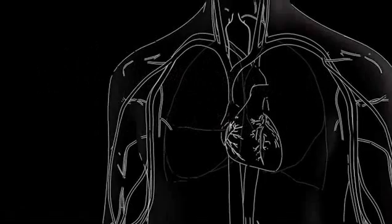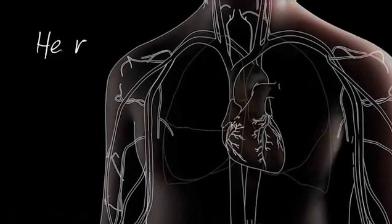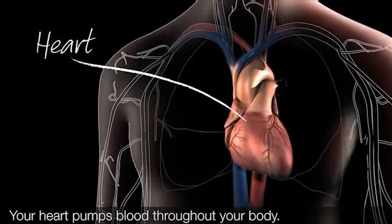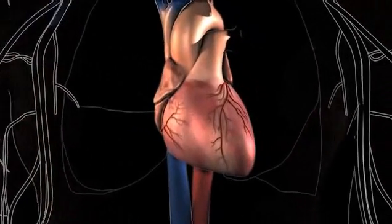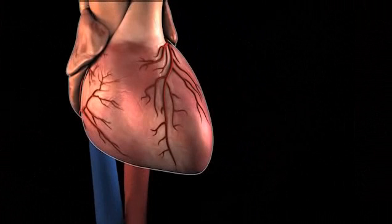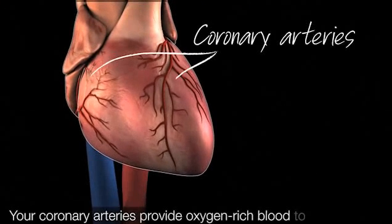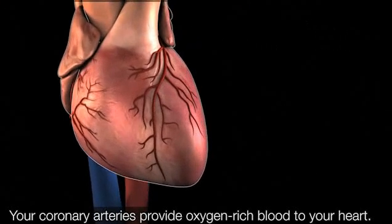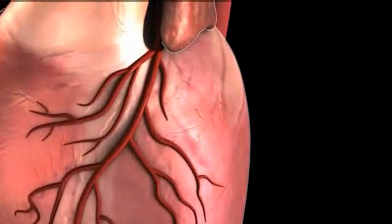Angina is a symptom of a serious condition called coronary heart disease, also known as coronary artery disease. The heart's job is to pump oxygen-rich blood throughout your body. To do its job, the heart needs a steady supply of blood. The vessels that supply blood to your heart are called coronary arteries, and these very important vessels are located on your heart.